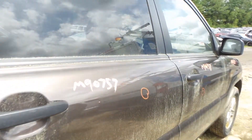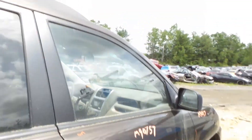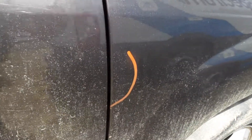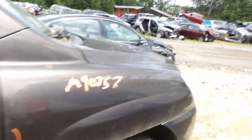Right rear door looking like a couple of small dings in it, but otherwise in really good shape. Right front door, same scenario — a couple pings, but looks real good. Looks like the right fender has a little bit of lip damage right there, but other than that, looking pretty clean.